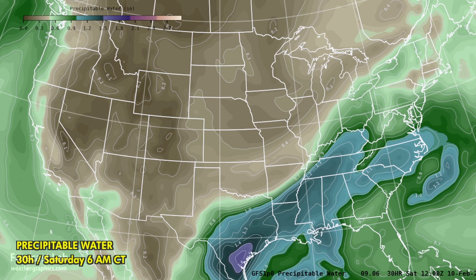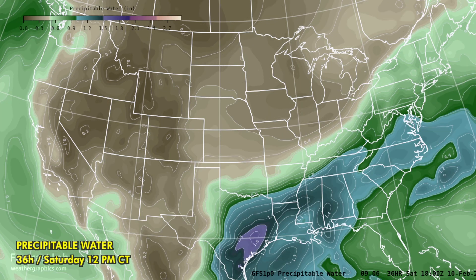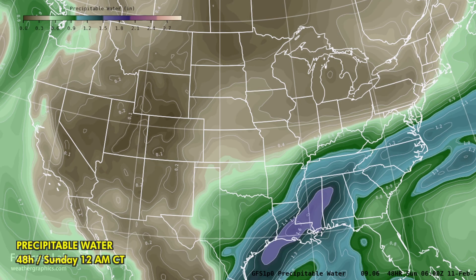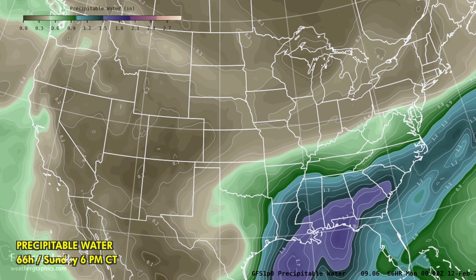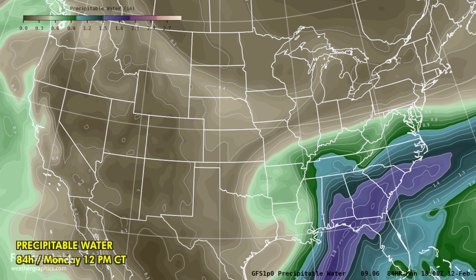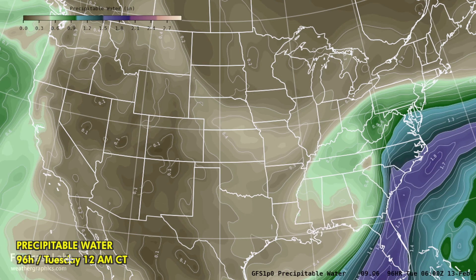Take a look at what happens when we go into tomorrow — it comes up to an inch and a half around Victoria, Houston, and over to Jackson, Mississippi. This is early Sunday. And with the next big wave lifting out of Mexico into the southeastern U.S. region, we will see an extensive band of precipitation from Texas all the way to the Atlantic seaboard.